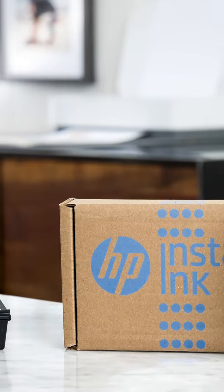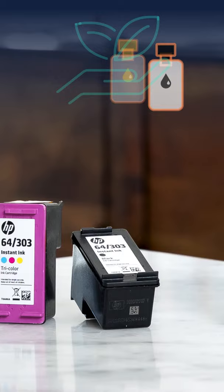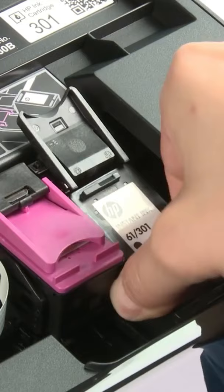Some Instant Ink cartridges might be larger than the cartridges that came with your printer. With these larger cartridges, you can print more pages, and HP reduces the number of shipments and cartridges manufactured, making this an environment-friendly choice for minimizing waste.